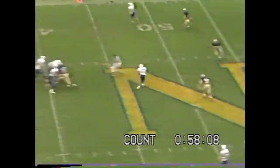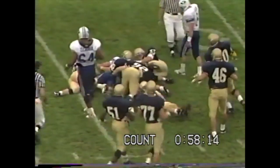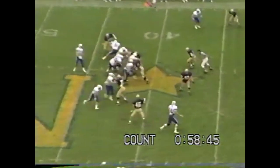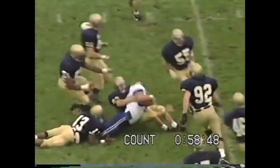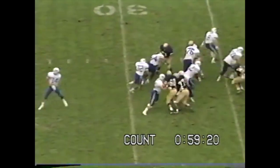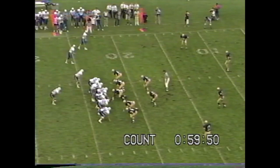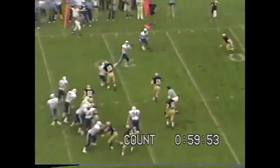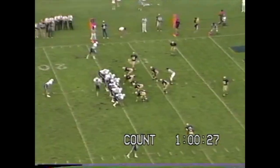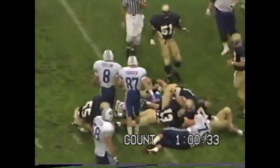Detmer throws on first down, good protection, right over the middle to Whittingham. Whittingham breaks by one defender and is hit hard at the 43. Another pass complete to Chris Smith — the Cougars driving, Chris is inside the 30-yard line. Detmer gives the draw to Tui Pelotu. It's caught by Boyce on the sidelines, inside the 15-yard line. Bellini in motion — the pitch is to Mortensen, who pulls his way inside the 10-yard line.